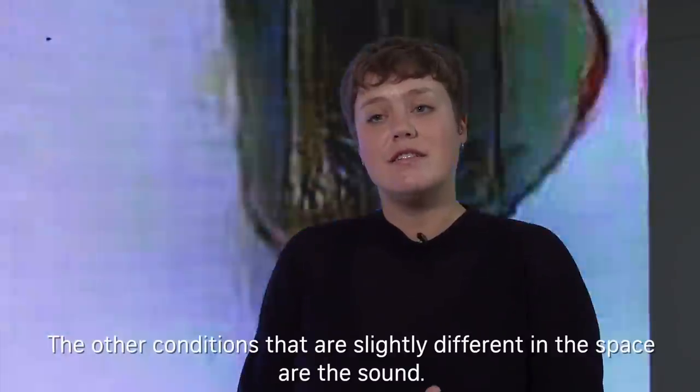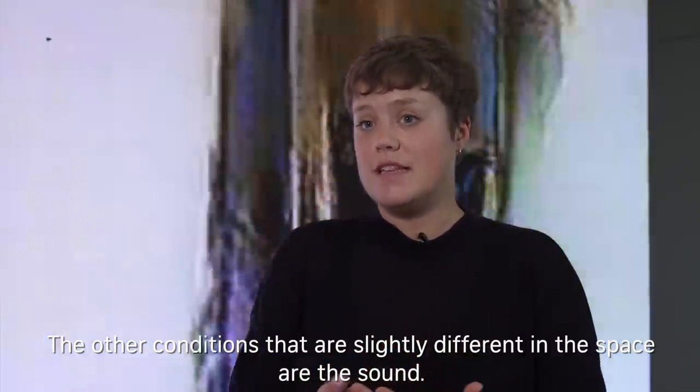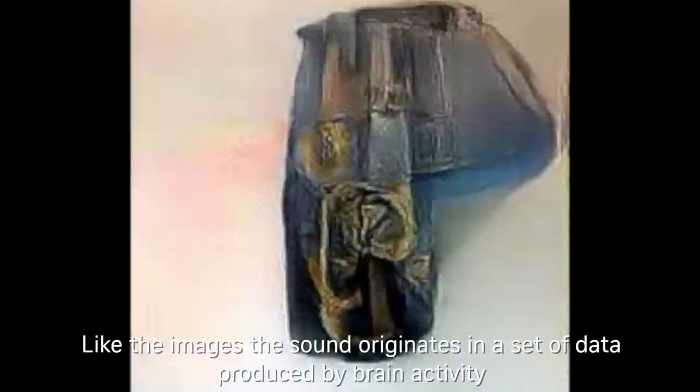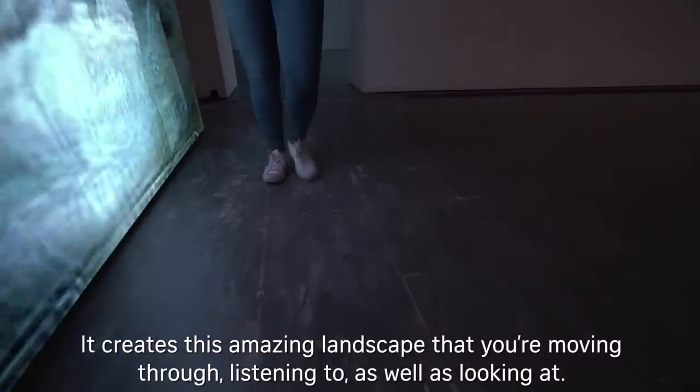The other conditions that are slightly different in the space are the sound. You can hear there is a very low, slightly muffled audio existing throughout the galleries. Like the images, the sound originates in a set of data produced by brain activity and translated this time not into images but into sounds. So it creates this amazing landscape that you're moving through, listening to as well as looking at.